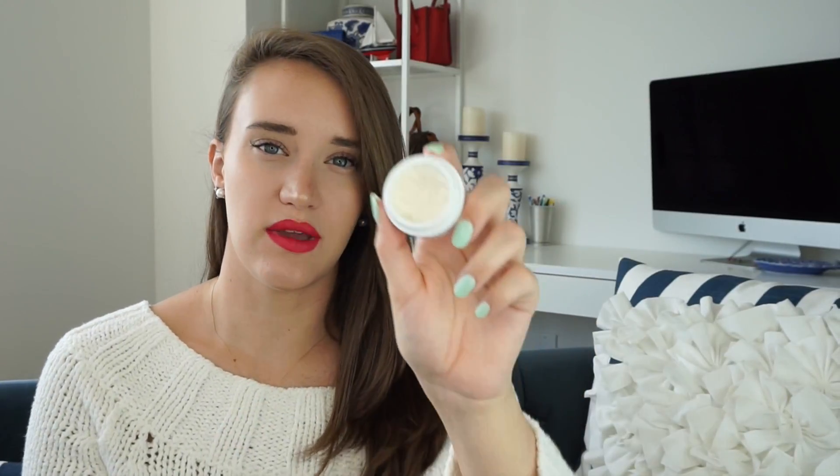Finally for my last beauty favorite of the month is this Goop Replenishing Night Cream. I wash my face once in the morning before work and once at night before bed. At night, instead of the moisturizer I use in the morning, I use this. It's a really thick and creamy substance that moisturizes your skin. Even in the morning when I'm washing my face I can feel it still coming off, which is great because it stays on the entire night long.